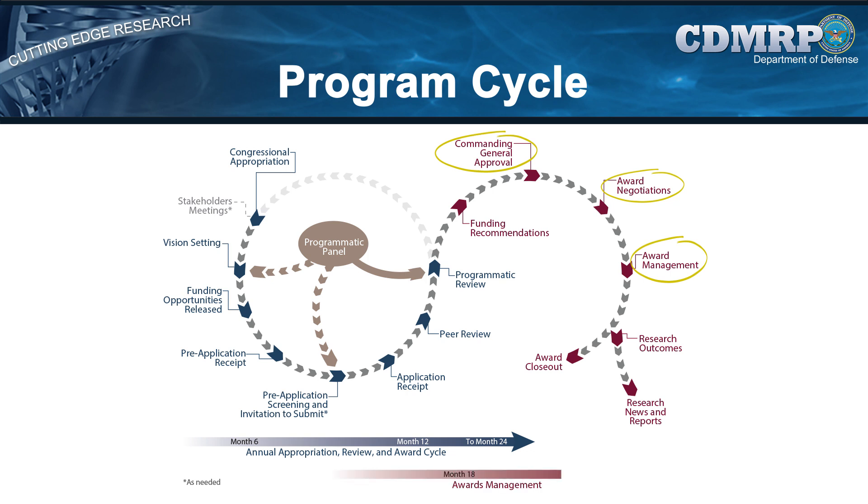During subsequent fiscal years, the research is performed and science management of the grants is conducted. Science management is tailored to fit each award and may involve written report reviews, site visits, and other dissemination of research findings.